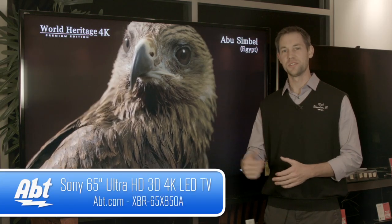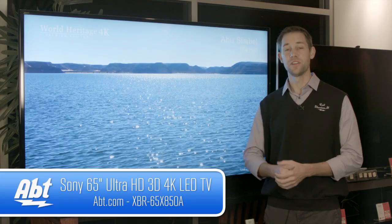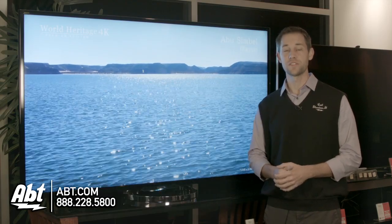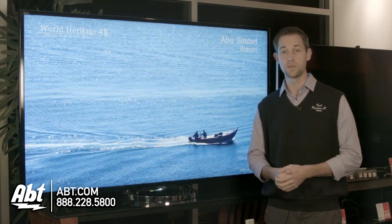Hi, I'm Carl with APT, and this is Sony's new XBR65X850A. It's another in the lineup of Sony's new 4K televisions. It's a great quality picture, just like we've gotten on all the Sony 4K TVs.